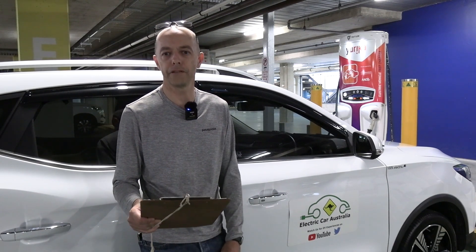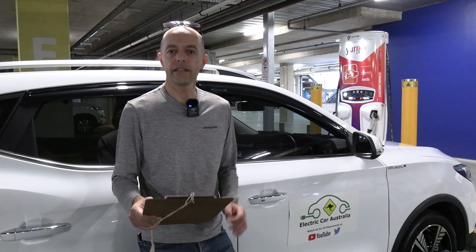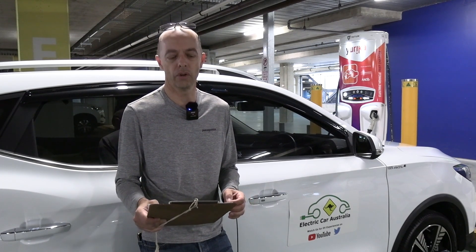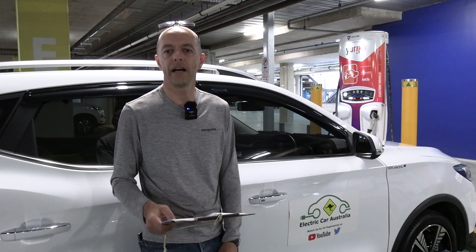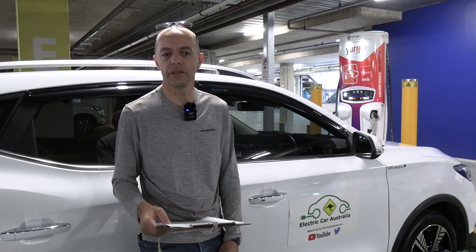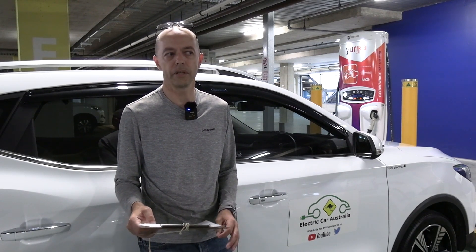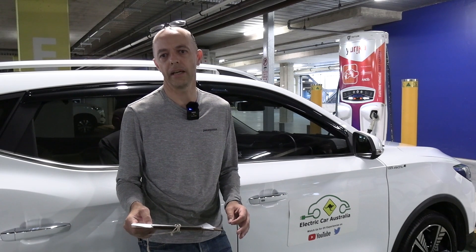This is where things get really complicated. DC rapid chargers generally have a very complex network and operating environment, and that's particularly painful for us end users, because we just drive a car and want to plug in. We just want it to work. We're not interested in all the stuff behind the scenes, but we're going to talk about it today because these are the reasons why the networks aren't operating as they should.